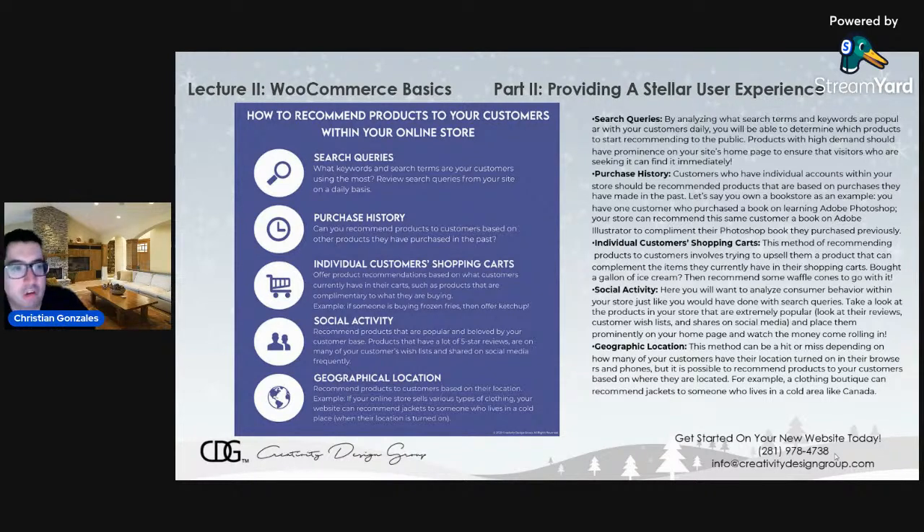Here are a few ways to recommend products to your customers within your online store — products they may have interest in, such as a popular product that many people are buying. You can use AI to predict what the customer is looking for. The first thing you can use are search queries. Analyze your store's SEO, look at what pages are popular, what products people are buying, what they're searching for daily — look at the analytics in the back end of your store — and you can find out which products to start recommending to the public.